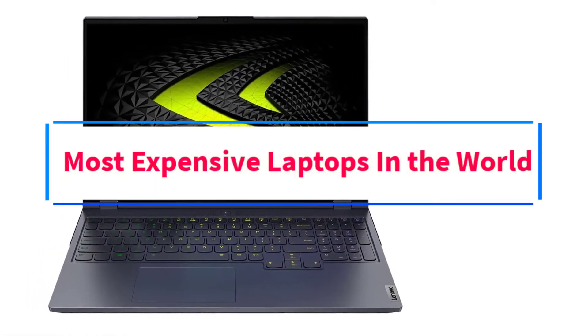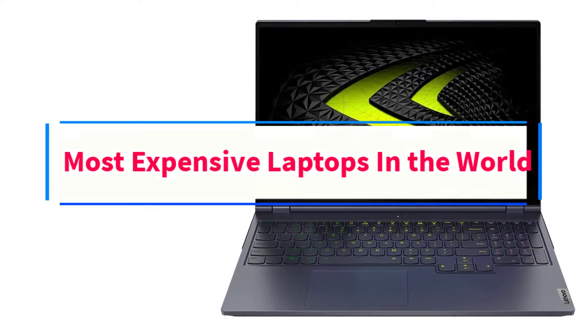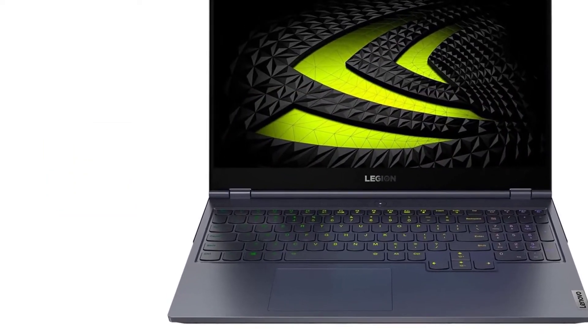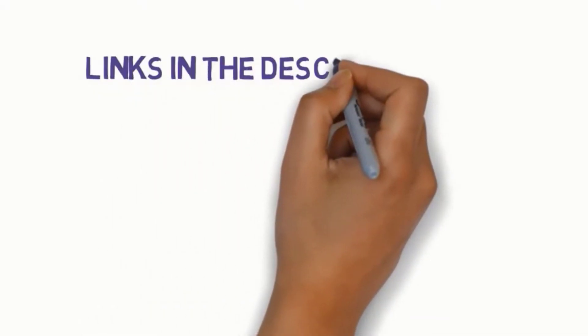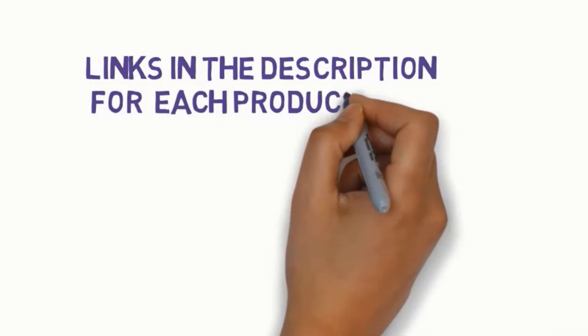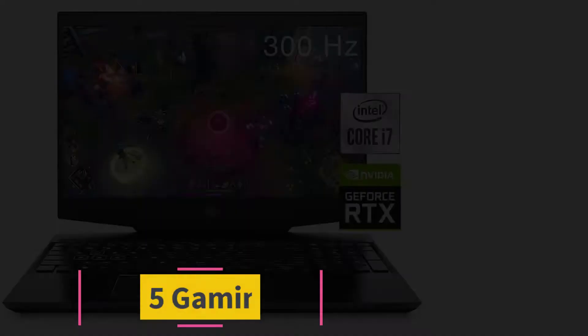Are you looking for the most expensive laptops in the world? In this video we will look at the five most expensive laptops on the market. Before we get started, we have included links in the description so make sure you check those out to see which one is in your budget range.